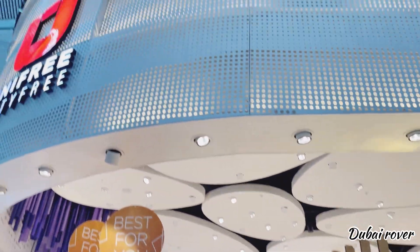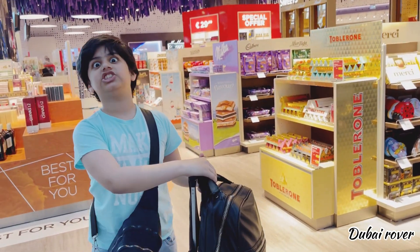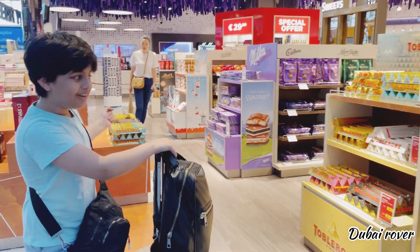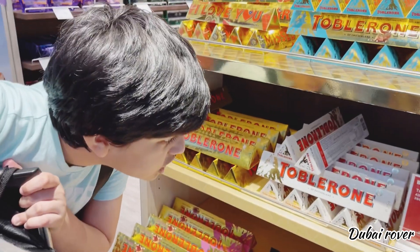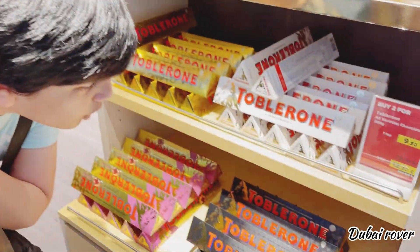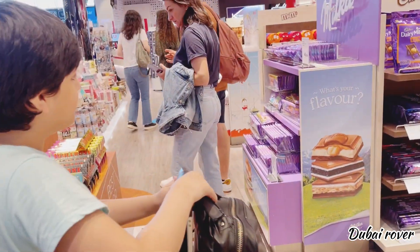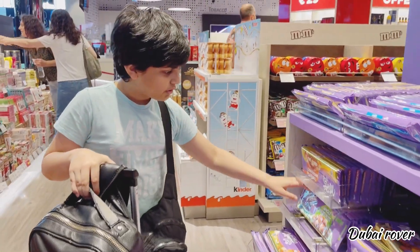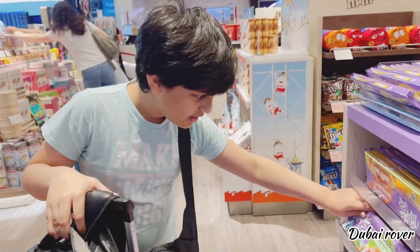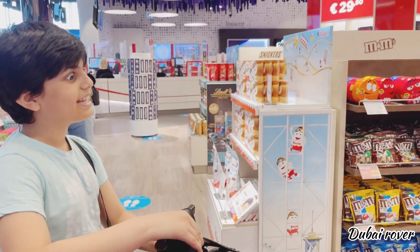Unifi Duty Free. As you can see behind me, there's a beautiful chocolate section — my favorite, luscious, delicious snack. Look at this — it's super expensive, 13 euros! Here we have the Milka hazelnut for 5 euros. Not bad, but this is hazelnut chocolate so I might get sick.